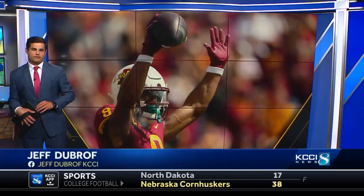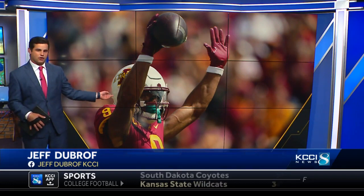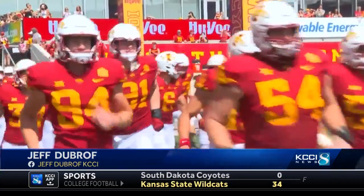Meanwhile in Ames, the start of a new era for Cyclone football — new faces stepping up in big roles. That guy though, Xavier Hutchinson, not new. He returned and put on a show in his first game back this year.